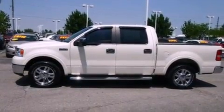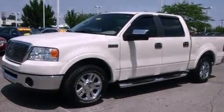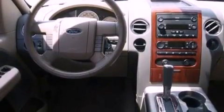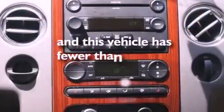The following features are also included: air conditioning, cruise control, full power accessories, a CD player, a leather-wrapped steering wheel, running boards, an engine immobilizer theft deterrent system, dusk-sensing headlights, front and rear reading lights, and this vehicle has fewer than 49,000 miles on the odometer.